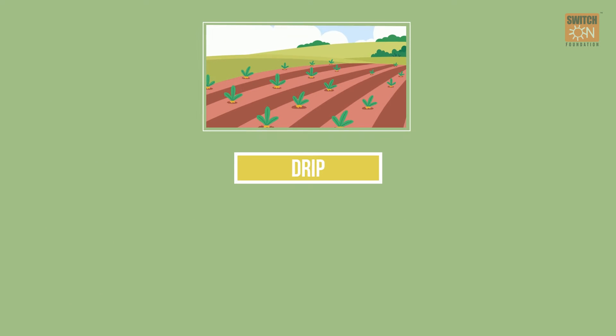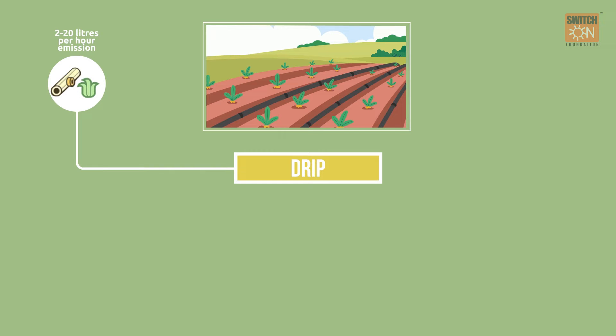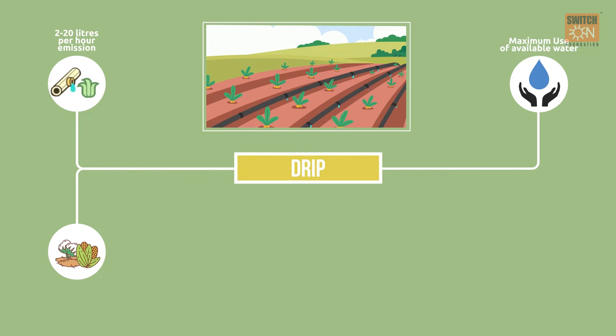Drip irrigation is an irrigation system connected to a system of small diameter plastic pipes, also called emitters or drippers. It delivers water into the soil at a rate of about 2 to 20 litres per hour. Drip irrigation ensures maximum water utilisation and efficient use of water with maximum crop yield benefits and efficient use of fertilisers.